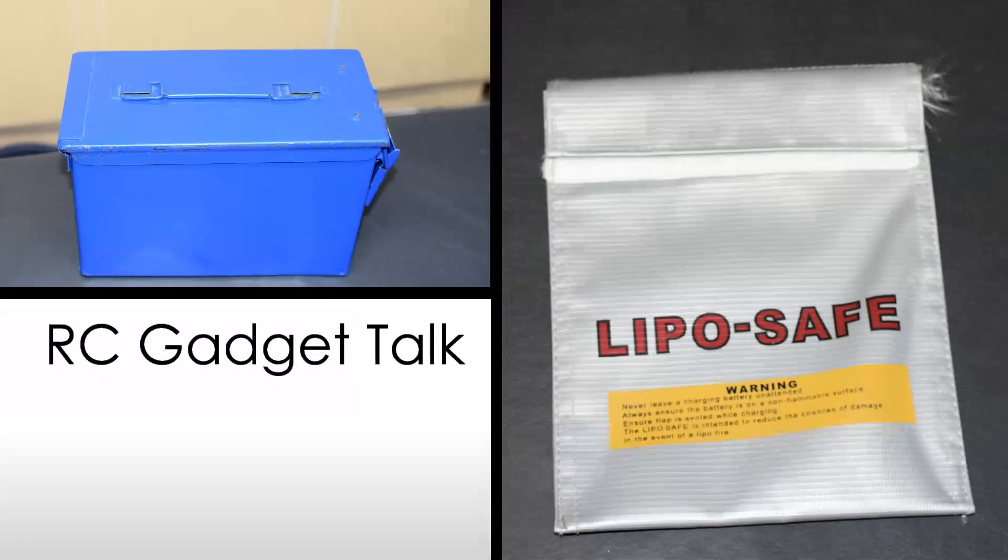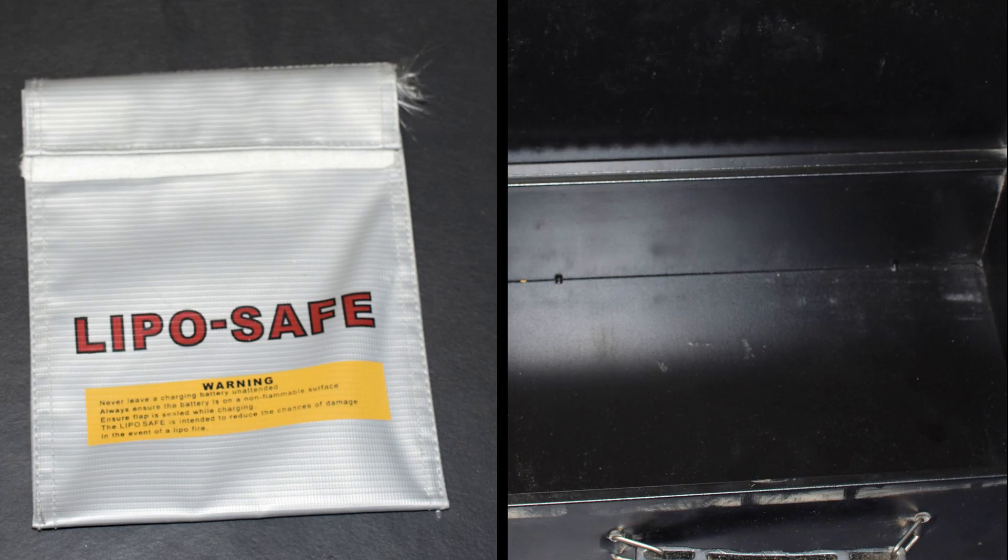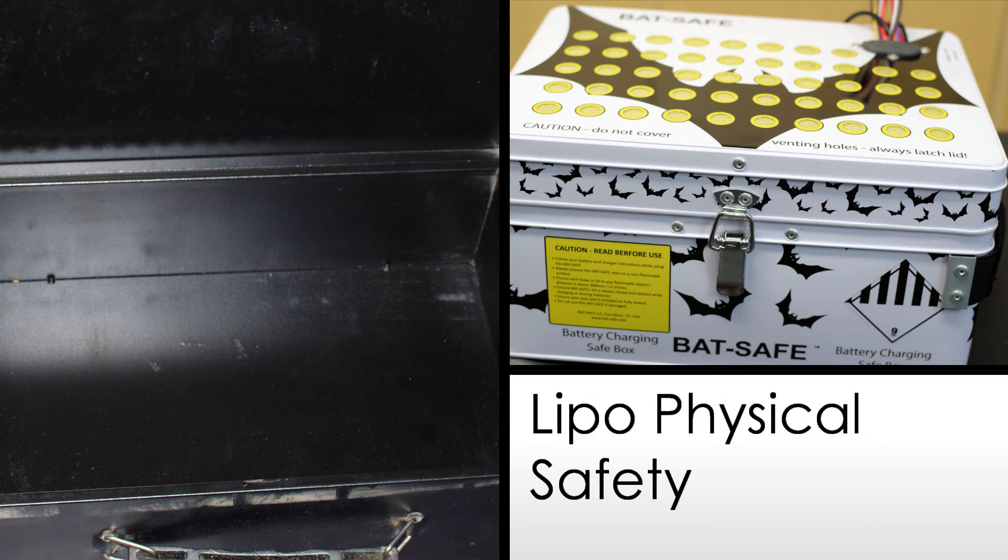It's critically important for you to understand the importance of LiPo storage and charging physical protection. Lithium ion and lithium polymer batteries are one of the key technologies that enabled the growth of electric RC modeling, whether RC airplanes or cars. Their light weight and high power density make them most modelers' choice in powering their electric models.